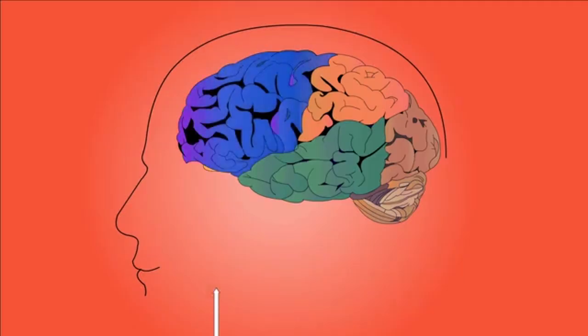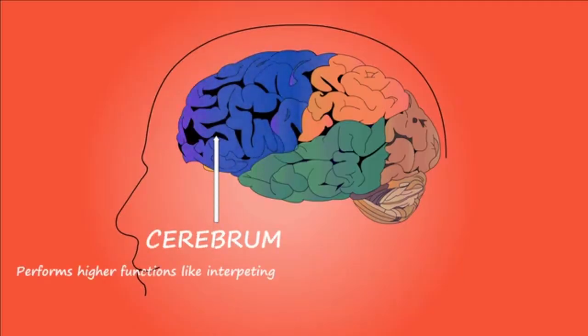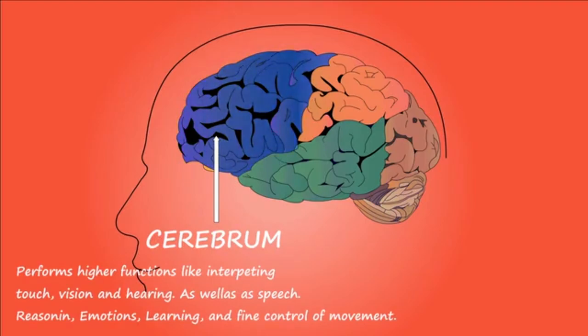Number 6: Cardiovascular Disease. Studies have shown a link between vitamin D deficiency and an increased risk of cardiovascular disease, including high blood pressure, heart disease, and stroke.